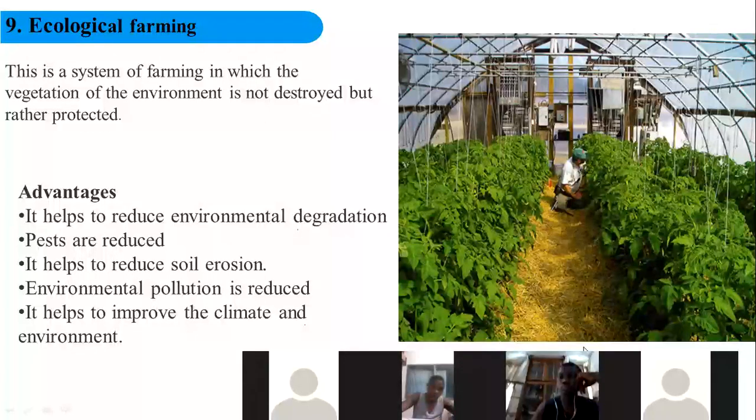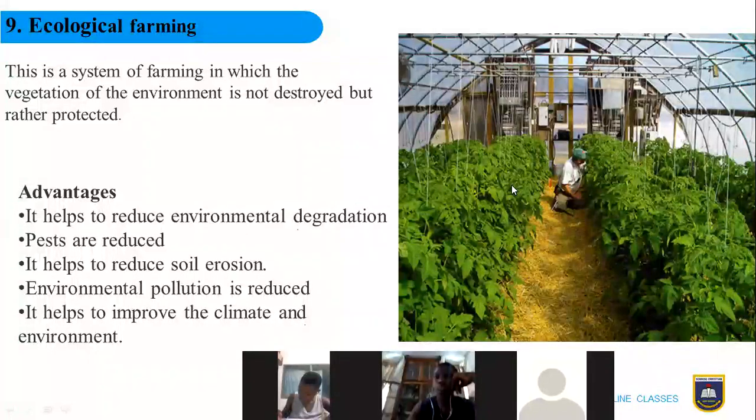The environment is not tampered with in any way — rather, we work at protecting it. The only disadvantage is that it is expensive. However, the advantages are: it helps reduce environmental degradation, reduces pests and their attack on crops, helps reduce soil erosion, reduces environmental pollution, improves the climate and environment, and produces wholesome crops that have not been tampered with by any insects or pests whatsoever.